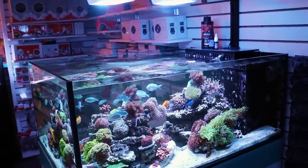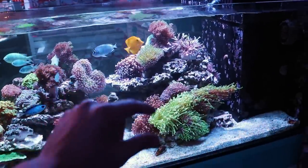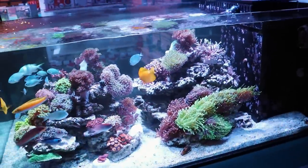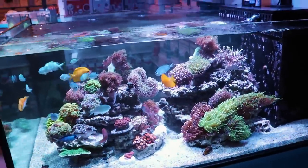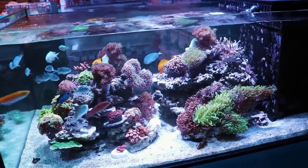When I first started, torch corals I used to buy wholesale for $10 a head and I'd sell them $20 a head all day long — I was on cloud nine. Those days are so, so far gone.